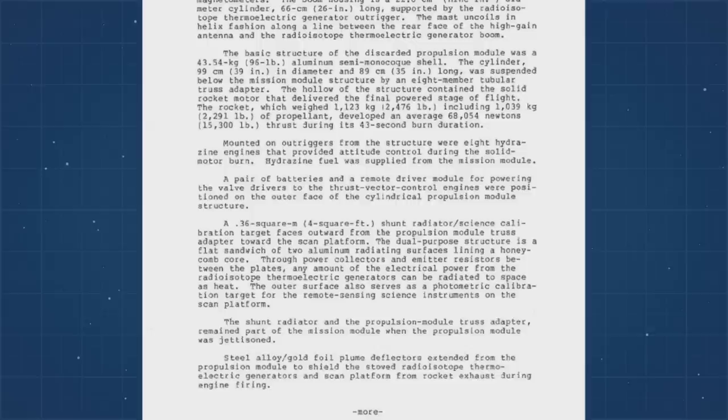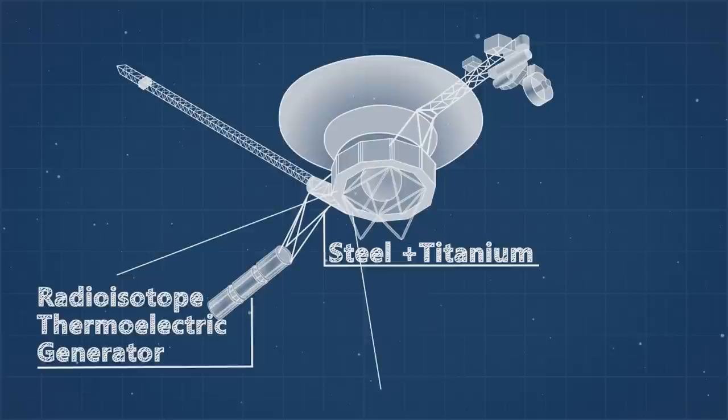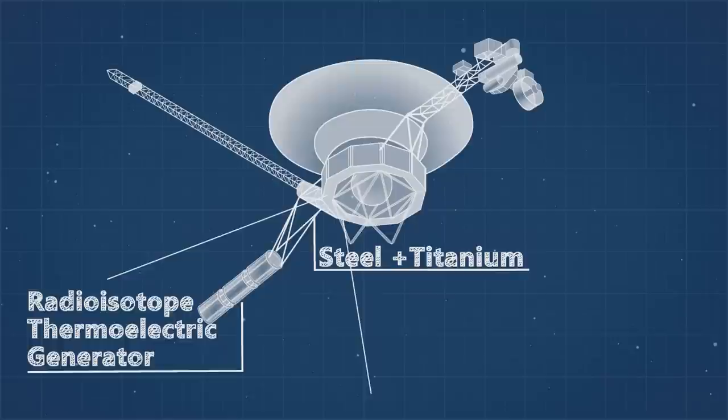Next I searched for references to steel, and on page 7 I found that the shielding for the radioisotope thermoelectric generators were constructed from a steel alloy and gold foil. But the radioisotope thermoelectric generator itself is powered by radiation, so it would have no need for low background steel. The support boom was built from steel and titanium, but for the same reasons it's highly unlikely that these parts would have any use for low background steel. These were the only references to steel I could find, so it's highly unlikely there's any material from these ships aboard Voyager 1.